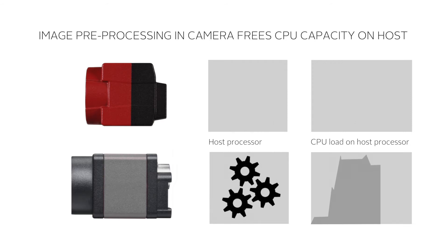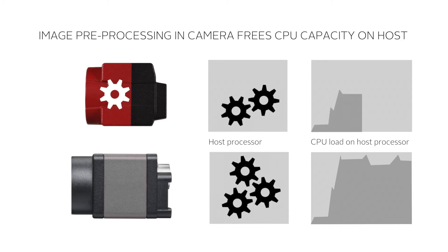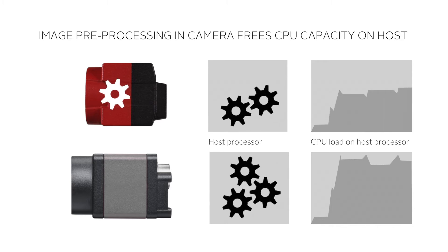Benefit 2: As the onboard pre-processing reduces the amount of corrections to be done on the host side, it frees the CPU for the actual image processing application.